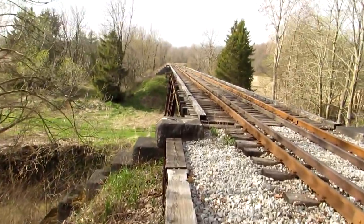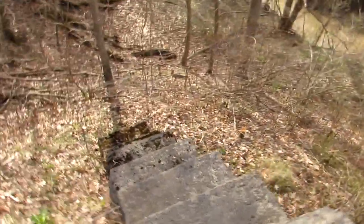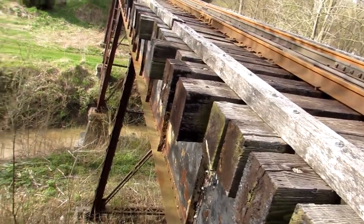Now, approaching the bridge, I did not see any stay-away kind of signs — though I can honestly say I didn't really look too carefully. You can tell it's great big, giant, steel girder, steel beam construction.